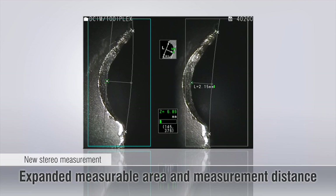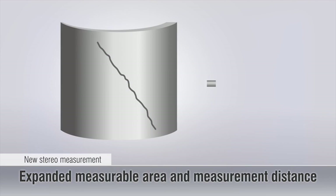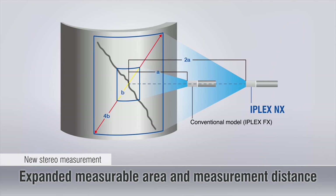The enhanced stereo measurement feature ensures accurate and reliable defect detection at any target angle. New optics provide a greater field of view that is approximately four times larger than what is available on conventional video scopes.